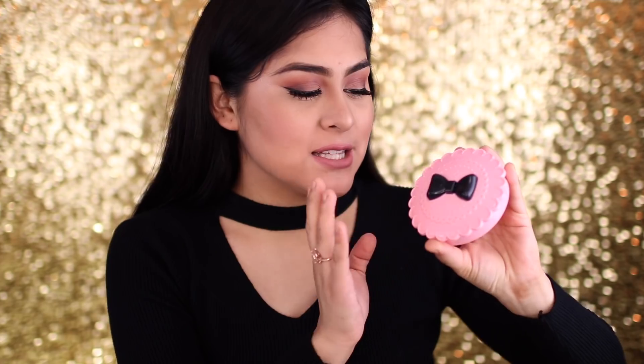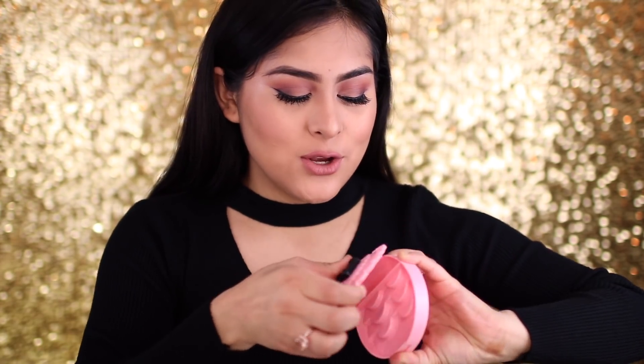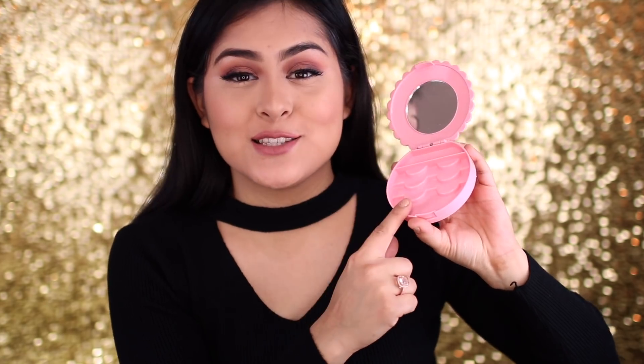The first thing that I'm most excited about is this little compact here. It's pink with the little black bow and I'm super excited for this because once you open it up, it actually has a mirror and it's to store your lashes. I don't know about you guys, but I'm very unorganized when it comes to my lashes and I leave them everywhere and have to keep repurchasing lashes. So when I saw this, I was like, I have to get it.